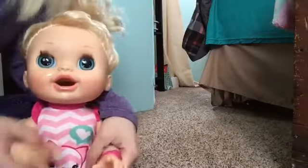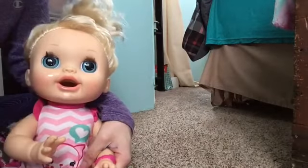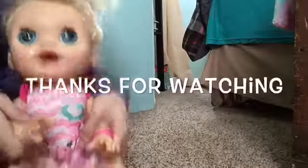So thank you for watching our feeding video. This was a collaboration with BabyLiveFunny, so I'll leave her channel link in the description. Thanks for watching.